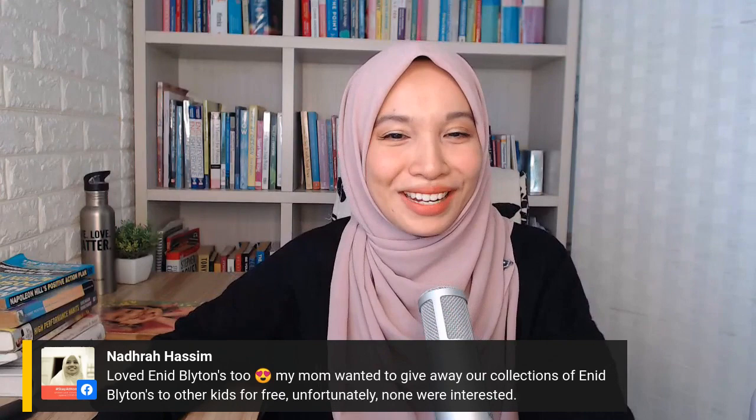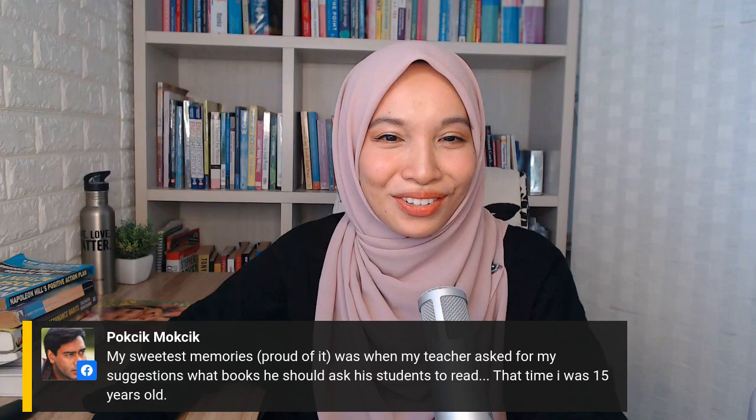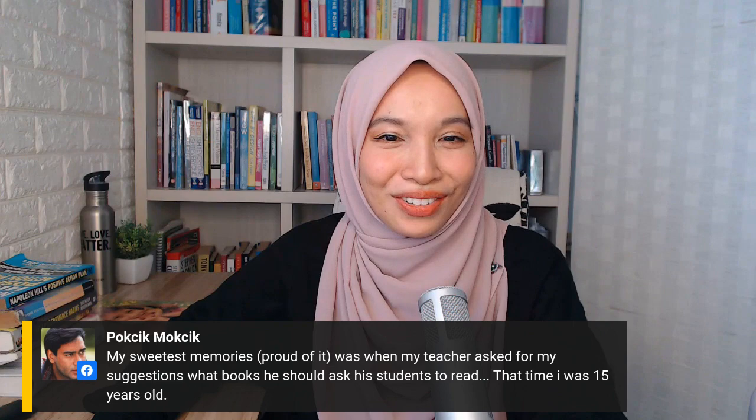As I grew older, my taste changed. I moved from Enid Blyton to horror books like R.L. Stein, Point Horror, Sweet Valley series, and Goosebumps. My Malaysian friends and I would look for Sweet Valley books at the library in England. The things we learned during childhood helped us a lot with English proficiency and fluency. Later, I moved on to personal development books — my father's bookshelf had Napoleon Hill, Tony Robbins, Stephen Covey. As a teenager I thought they looked boring, but as I grew older I appreciated them and started buying my own.